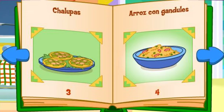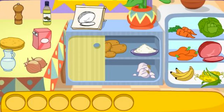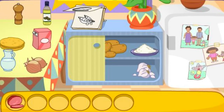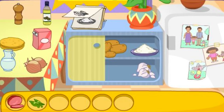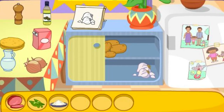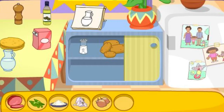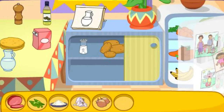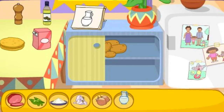Arroz con gandules! That'll taste great! Do you see these ingredients? El jamón! You found it! Los gandules! El arroz! Great! Let's find another one! El ajo! There it is! La cebolla! Great! Let's find another one! El agua! You found it! You did it!